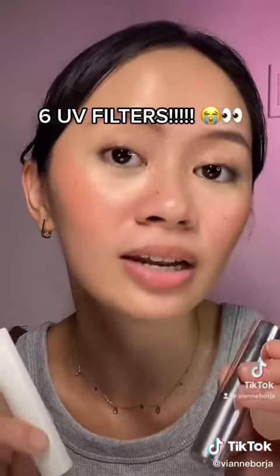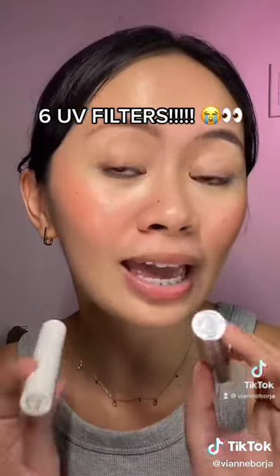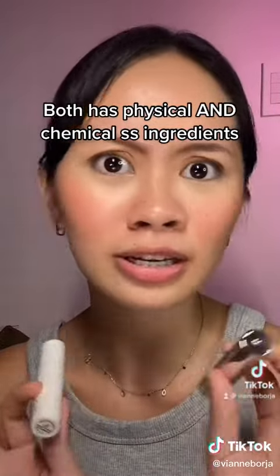I was so shocked when I found out that these Solar Balms have 6 UV filters, so talaga namang ma-protect yung lips natin from the harmful UVA and UVB rays. Another thing is that it both has physical and chemical sunscreen ingredients.